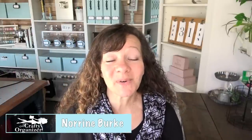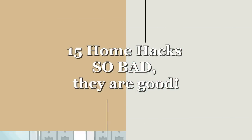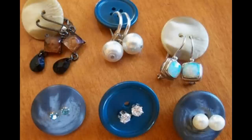Hello, I'm Noreen Burke and this is the Crafty Organizer, where I love bringing you ideas for organizing, decluttering, DIYs, upcycles, and anything crafty. My life is a little chaotic these days, so today I thought I would bring you a more whimsical side of home hacks — how sometimes they're bad, but sometimes they're actually really good. Here are 15 home hacks so bad they're actually good.